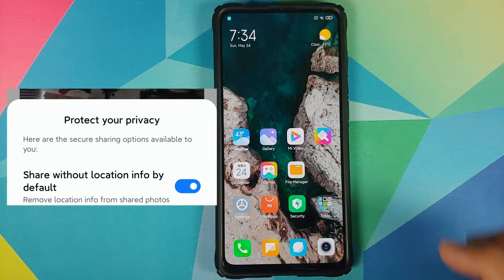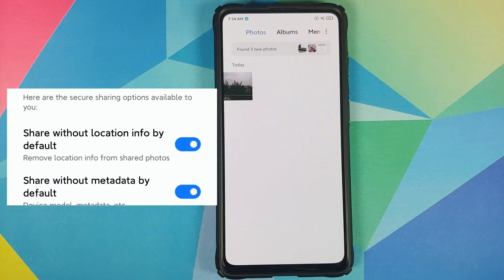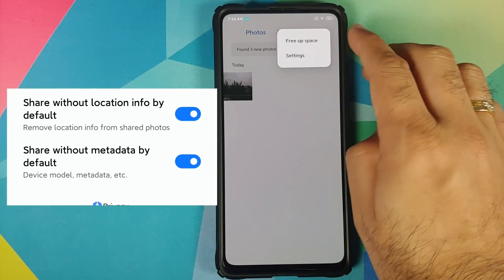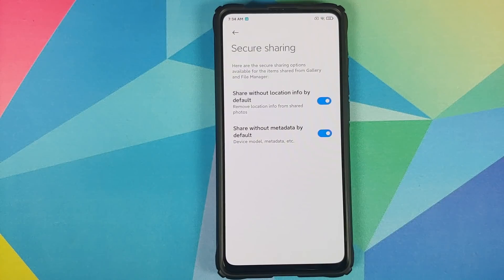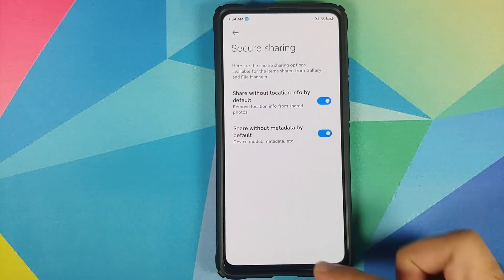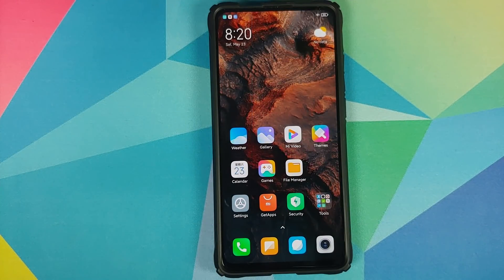Another new privacy feature is that in the gallery application you can now share pictures and videos without sharing metadata. In Settings > Secure Sharing you'll find two toggles: 'Share without location info by default' and 'Share without metadata by default.' Once enabled, any pictures or videos shared via the gallery or file manager will be sent without location data or image/video metadata.